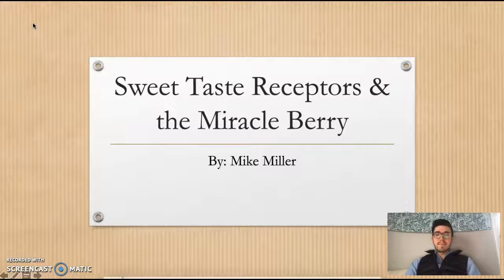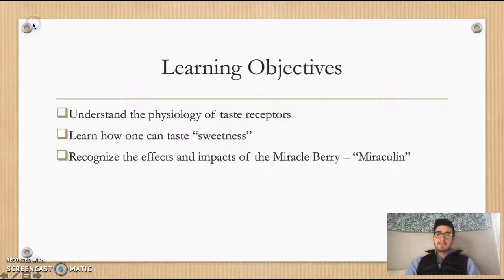Hi everybody, my name is Mike Miller and today I'm going to be discussing taste receptors, the sweet taste receptors, and the miracle berry and the interesting effects it can have on taste. Our learning objectives today are: understanding the physiology of taste receptors, learning how we can taste sweetness and perceive that in the brain, and recognizing the effects and impacts that the miracle berry and specifically the active molecule miraculin can have.